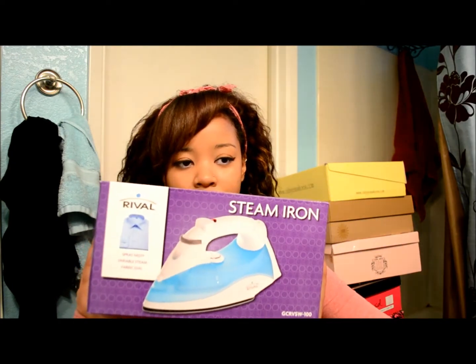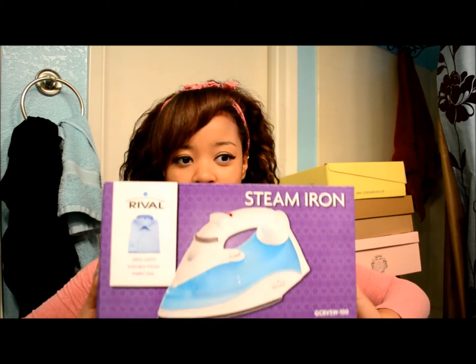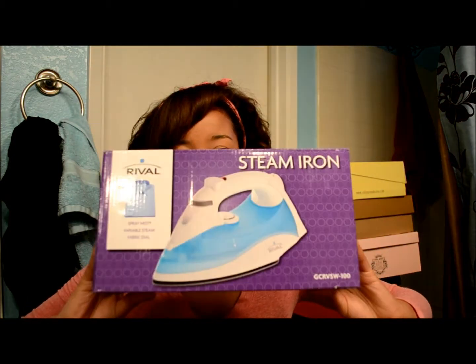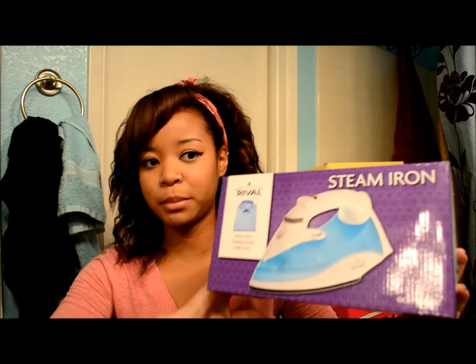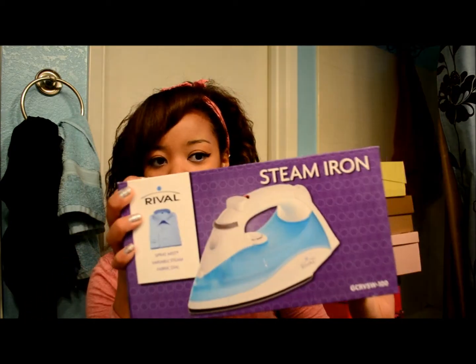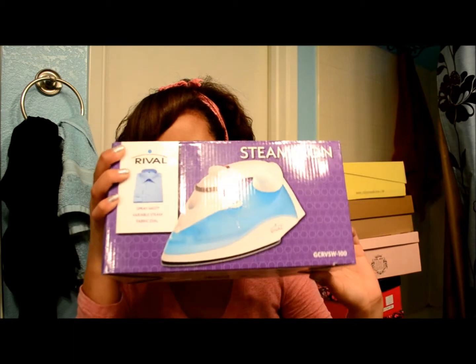So the first thing I wanted to start off with is something really odd, but I thought I needed it. I decided to buy myself an iron because I hate wrinkly clothes and I do not own one. I got this from Target and it is a blue one — they do not have pink. This holds water in it, so I will be using this once I start school.